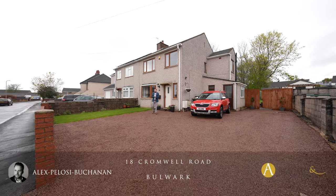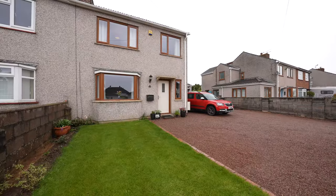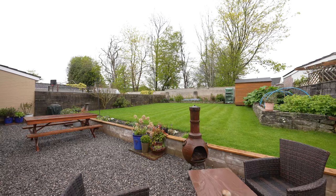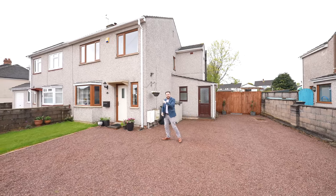Hi, it's Alex here, and today you join me outside this three bedroom semi-detached property which affords an enormous plot, including ample parking. The property also benefits from a large rear garden with lots of scope for extension. So welcome to number 18 Cromwell Road — let's get inside and take a look.